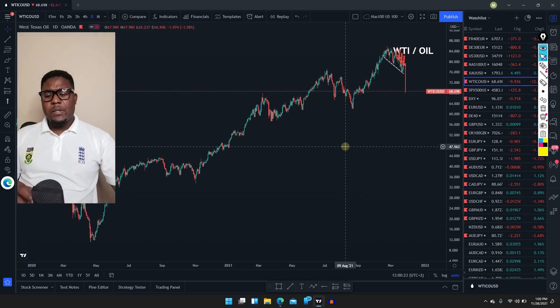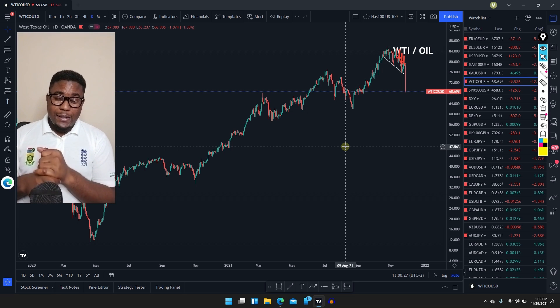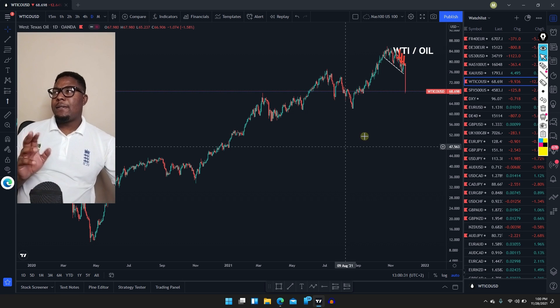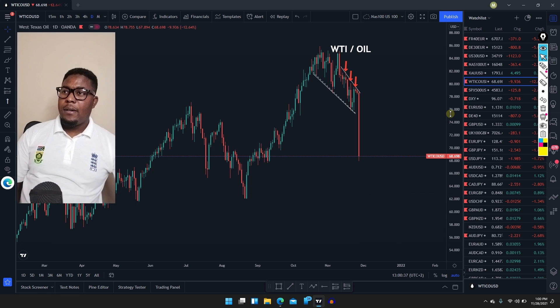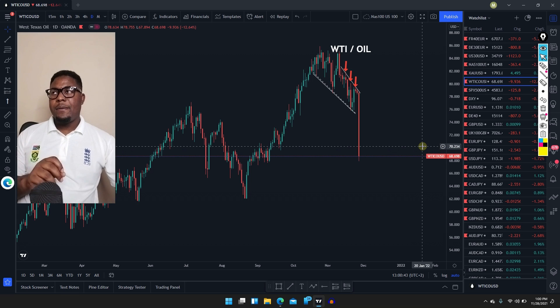Good morning guys, this is Kenzo from Extra Hot Forex. Let's go straight to our weekly analysis. It's Sunday and as you can see the market has been really going down because of the new strain of the virus. So what we can do is look at the four-hour time frame.